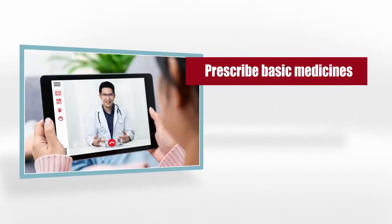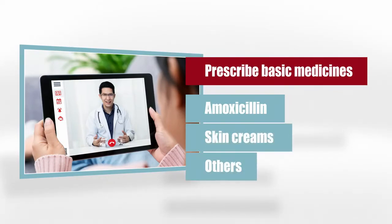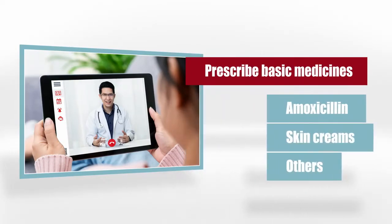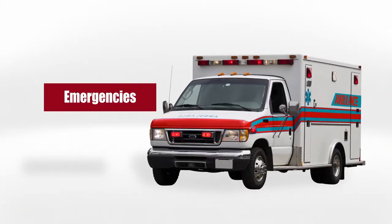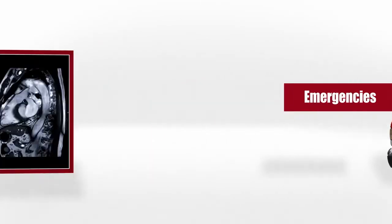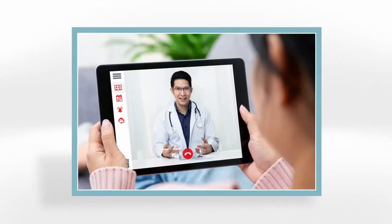The Teladoc can prescribe basic medicines like amoxicillin, skin creams, and other topical medications, but not ongoing prescriptions like heart or cholesterol medication. But what if there's a more pressing emergency? If you have chest pains like an elephant standing on your chest or you're bleeding profusely, go to the emergency room. But if you can, call Teladoc, and they can recommend either an urgent care or send you to the emergency room.